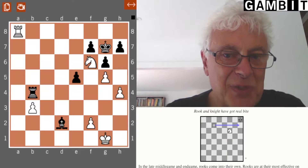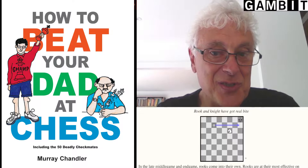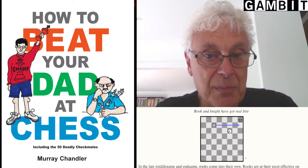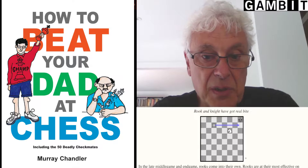Hi, I'm John Nunn and in this video I'm going to continue my trip down Gambit Publications Memory Lane, talking about some of the books we've produced in the past and which are still available for sale today. I'm going to talk about one of our first books, How to Beat Your Dad at Chess. It's a great title and it was our first ever venture into the scholastic market. Published in 1998 and written by Grandmaster Murray Chandler, it is one of our absolute top selling titles. It's been a bestseller for over 20 years now and continues to do strongly today.